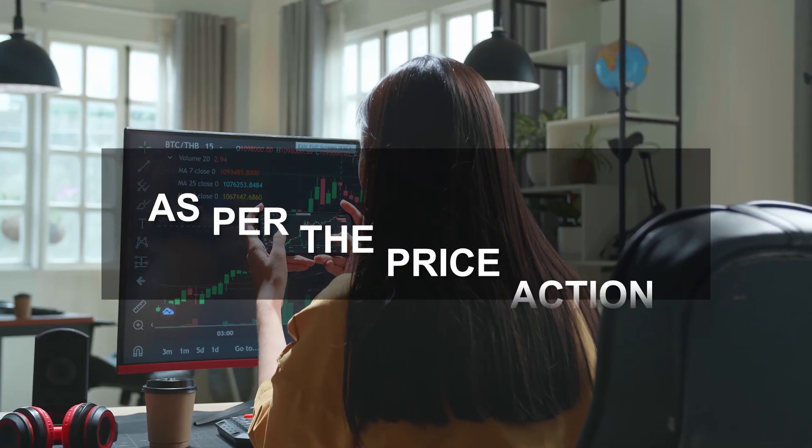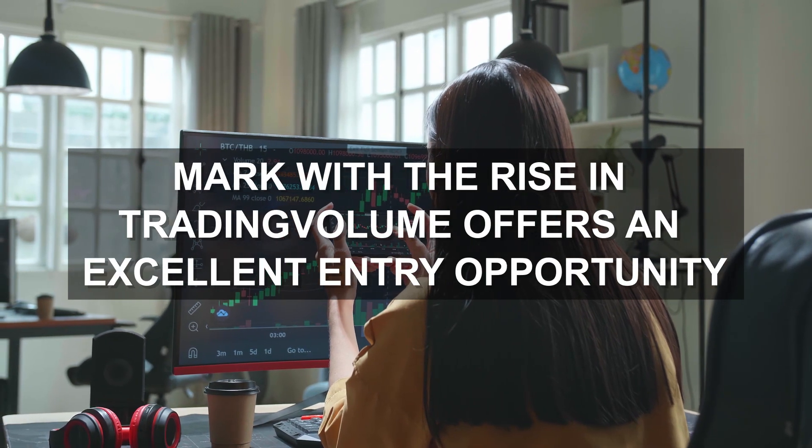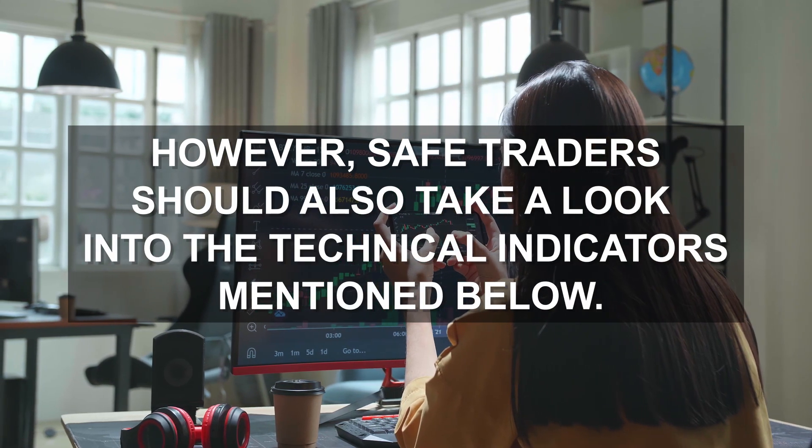As per the price action analysis, the breakout of the 50-cent mark with the rise in trading volume offers an excellent entry opportunity. However, safe traders should also take a look into the technical indicators mentioned below.